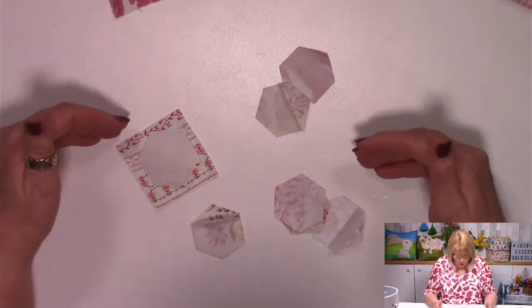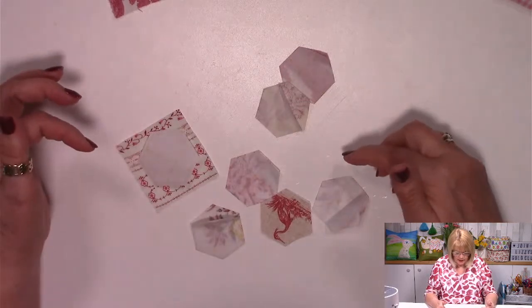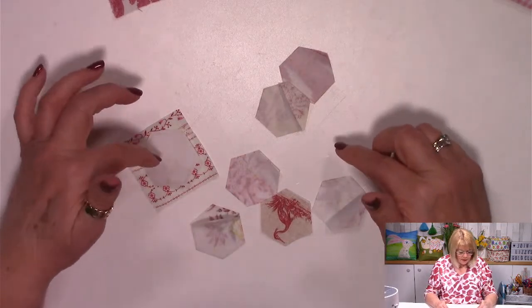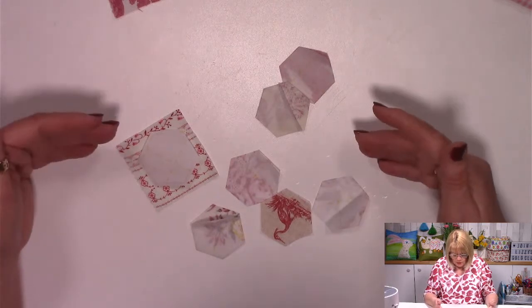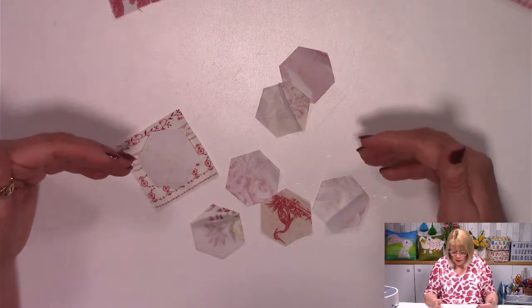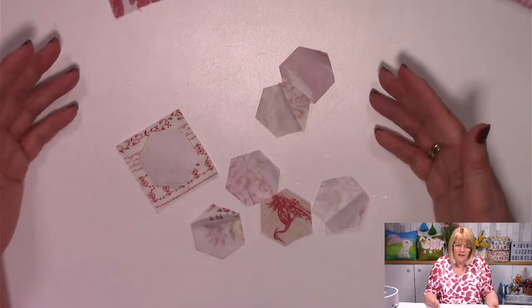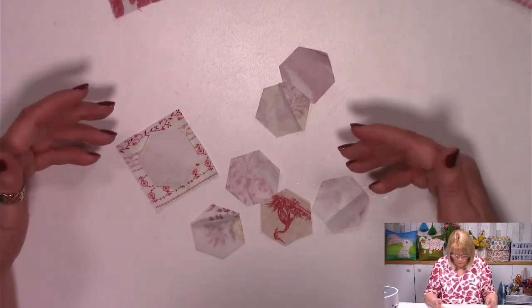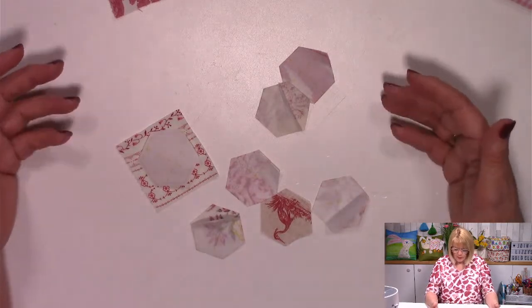This is Steamer Seam. I went to a quilt show in Duxford on Saturday and found a stand that had Steamer Seam. Normally I'd use Bond-a-Web or Heat and Bond, but I saw the Steamer Seam and I know some of you use it. I've never used it before, so I thought — wouldn't that be fun — if we use the Steamer Seam and see how we get on?